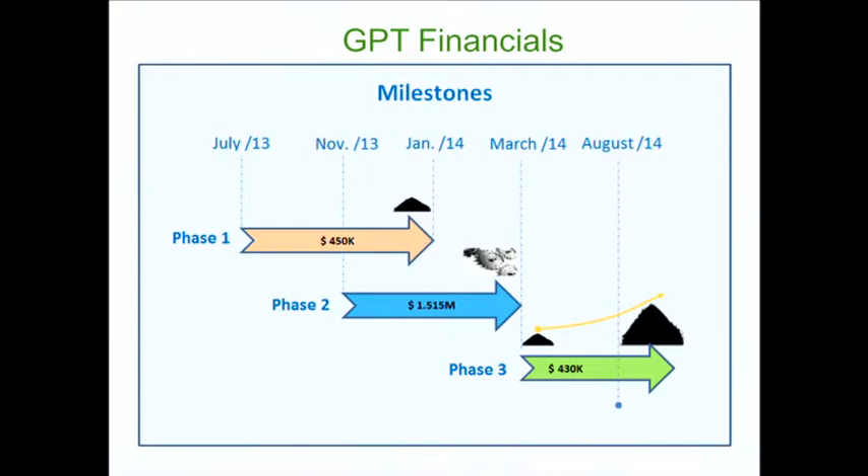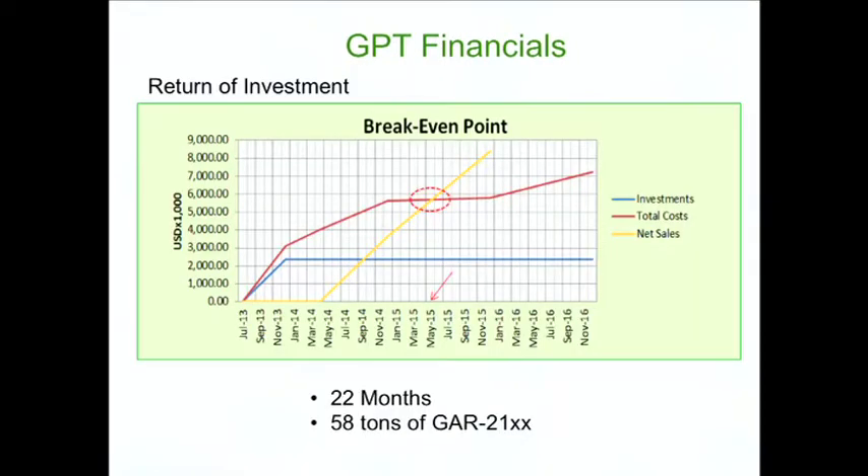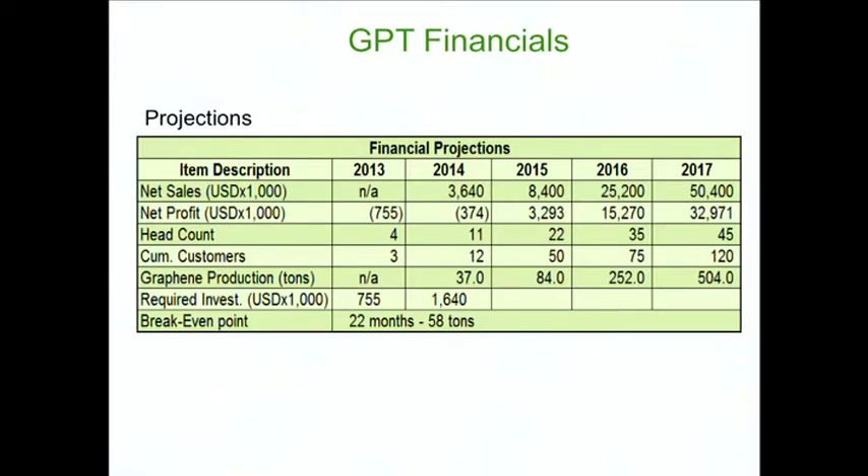By August 2014, no further investment is required and GPT starts collecting revenue and returning on investment. This process takes about 22 months from the start of the project, with about 58 tons of GAR-21 produced and sold. Calculations include costs, investment, and sales. Our sales strategy targets a small number of customers: 12 in the first year of production, growing to about 120 in the fourth year, achieving near-maximum capacity. We plan to deliver technical assistance and periodic visits to build lasting customer relationships.